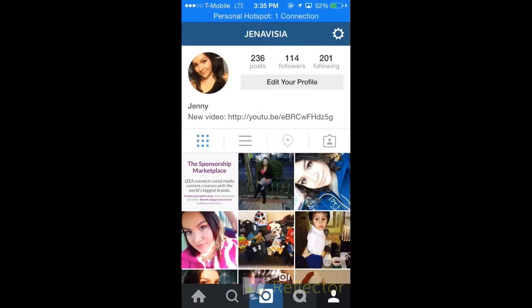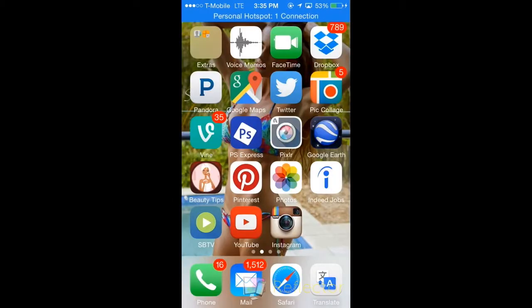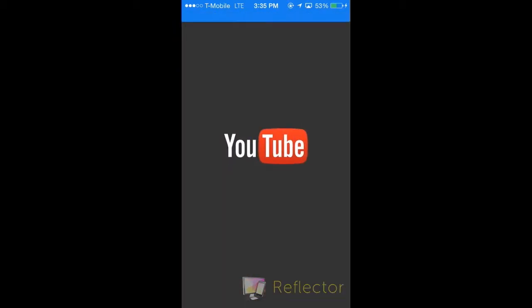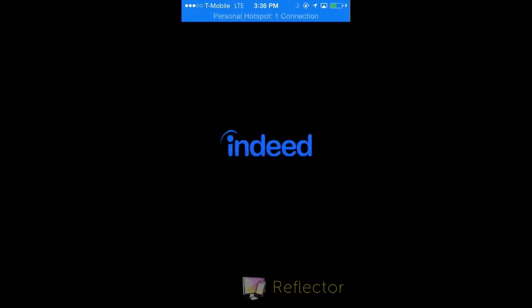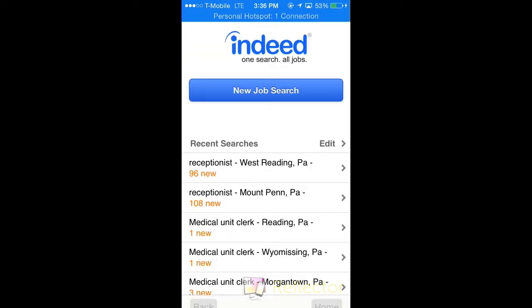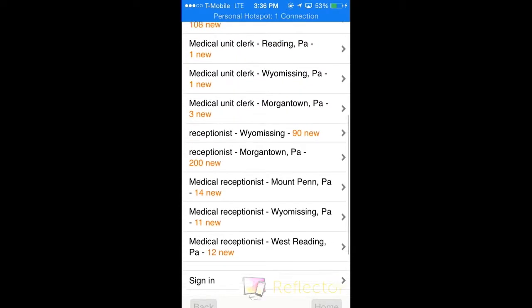I also have Instagram. My name is Jenna Visi on Instagram because Jennifer is just too plain a name. I also have YouTube, of course — I'll link my channel down below. I also have Indeed, and that is where you can search up jobs in your nearby cities or areas. It'll show any openings and any place that is hiring, so I do recommend that one.